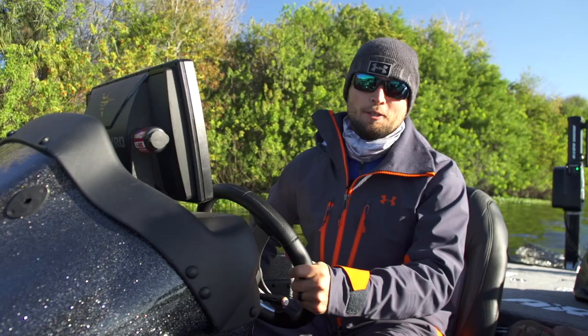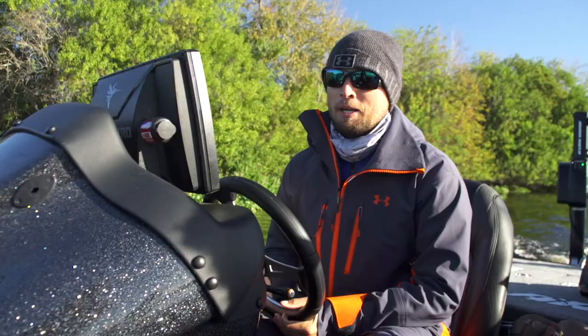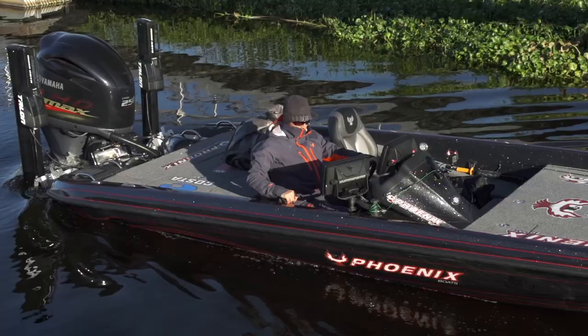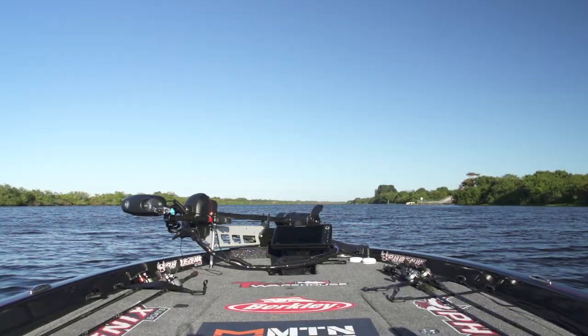Hey, what's up everyone — Justin Lucas here on the first cold front to hit Florida for the 2016-2017 season. We're at Lake Okeechobee, but instead of going to the lake I want to mix it up a little bit. We're going to go try to catch some fish in the canals or rivers on a deep crankbait and let this weather warm up a little bit before we go back to the lake.